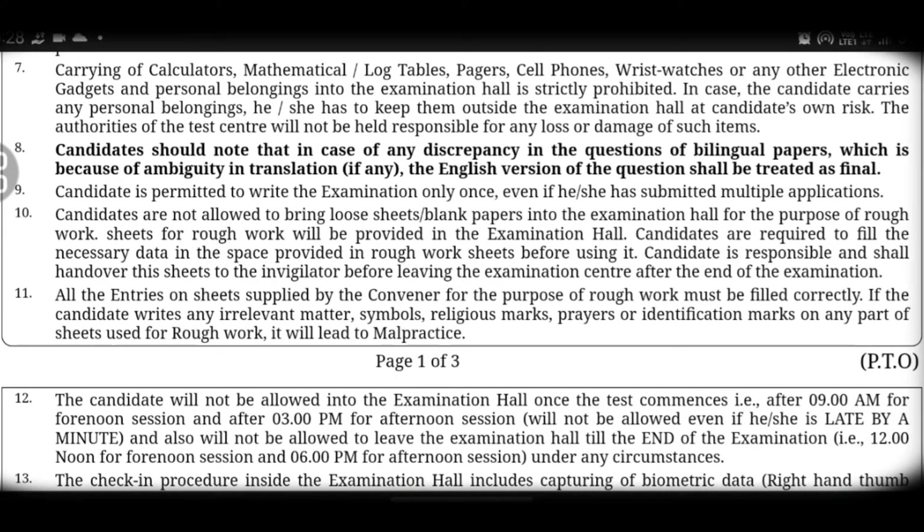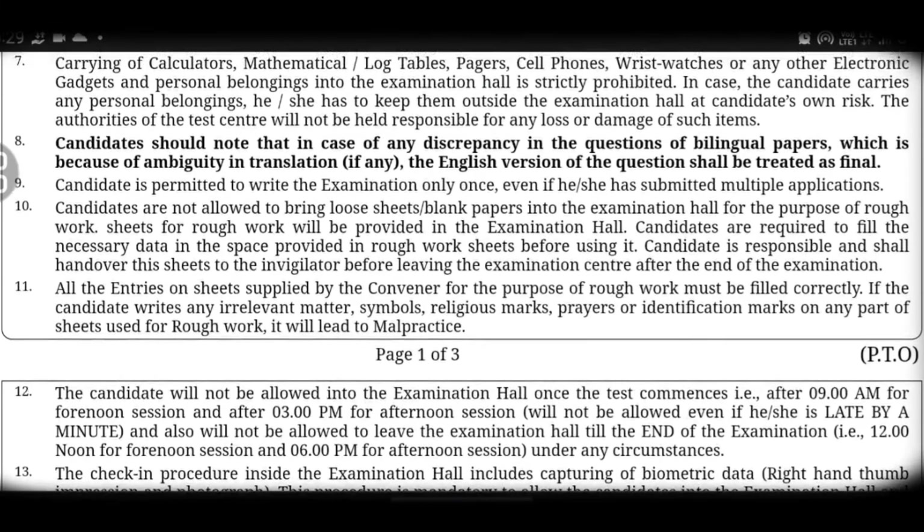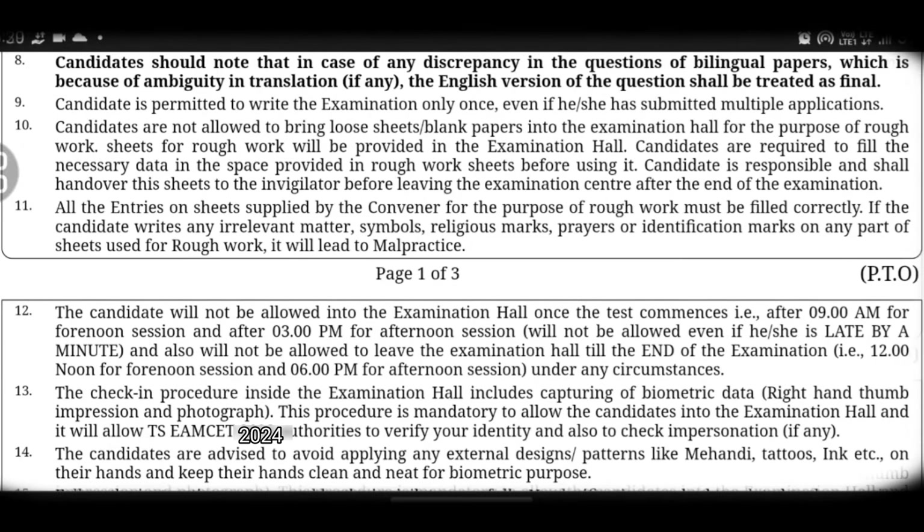Seventh point: calculators, mathematical tables, papers, cell phones, wristwatches, smartwatches, or any other electronic gadgets are strictly prohibited in the exam. If you go to the exam center, there will be lockers available. Keep your belongings, especially smartphones, away from you.